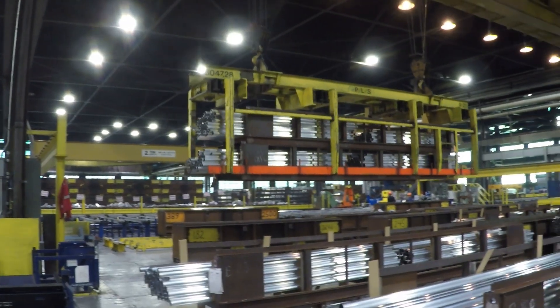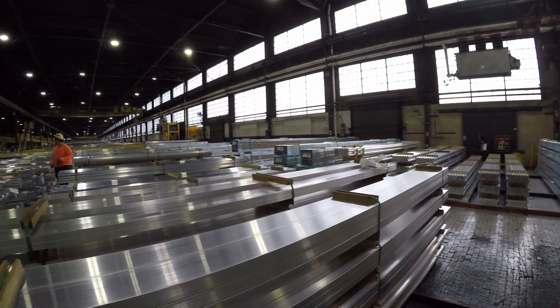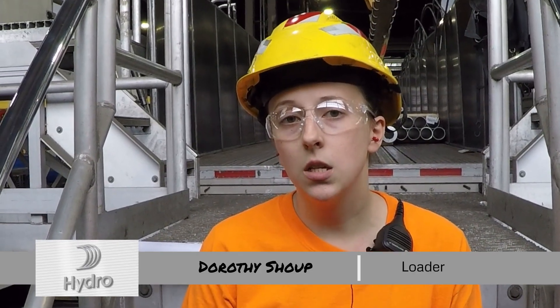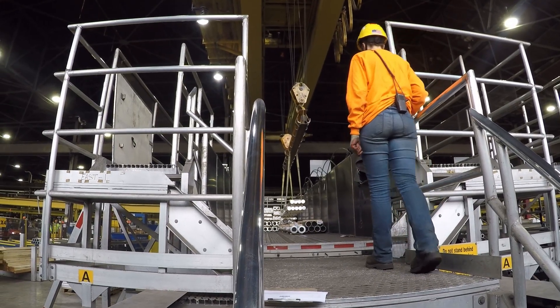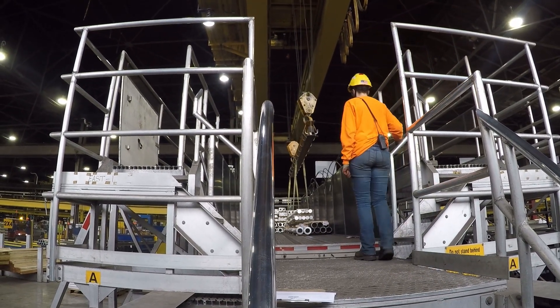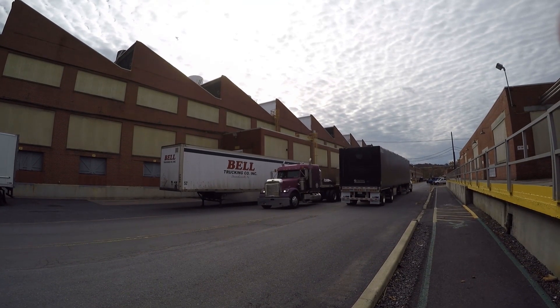My job is to unload those lines, put the warehouse away, and then pull metal for orders. I take the finished product and put it on trucks to send to the customers.